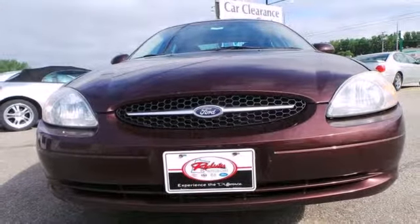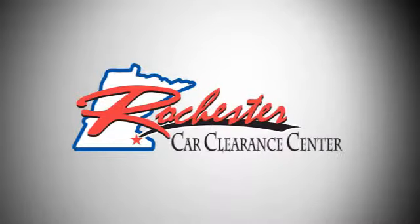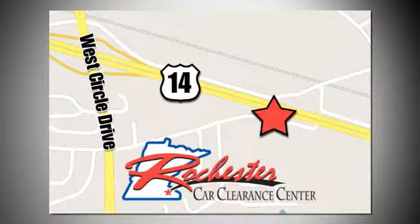When you want comfort, safety and peace of mind, you need the 01 Taurus. Test drive it today. At Rochester Car Clearance Center, you get our best price, bottom line. We are conveniently located on Highway 14 West, near West Circle Drive.